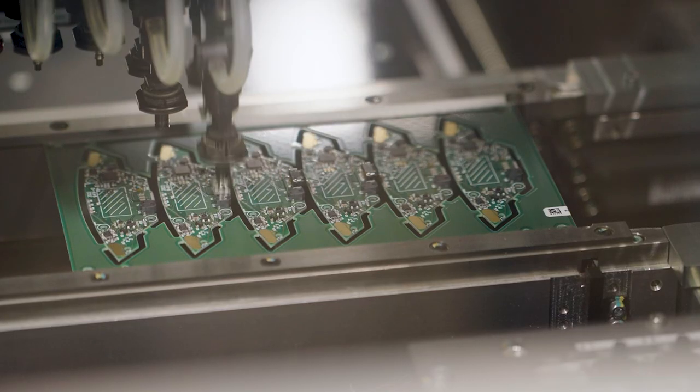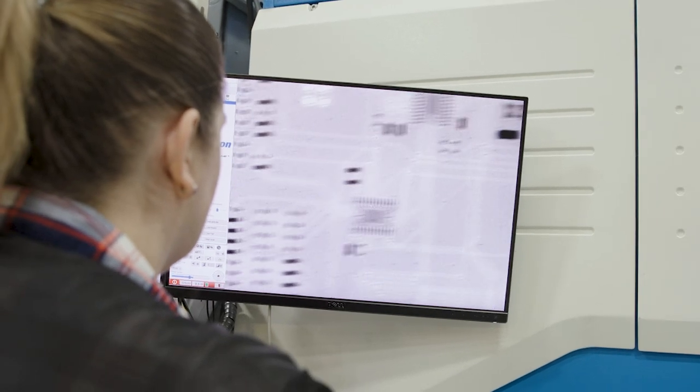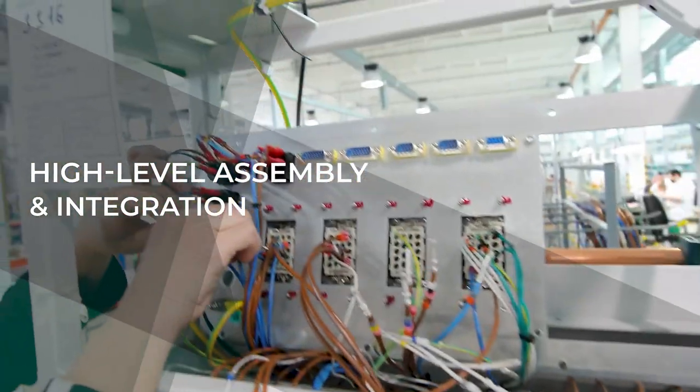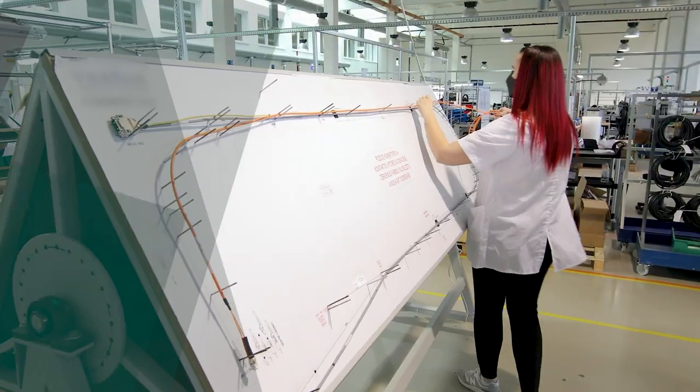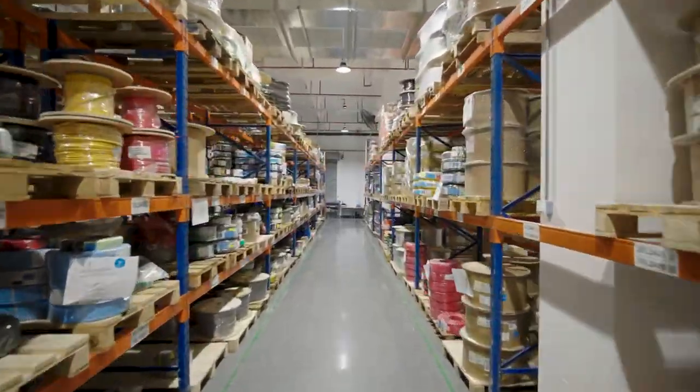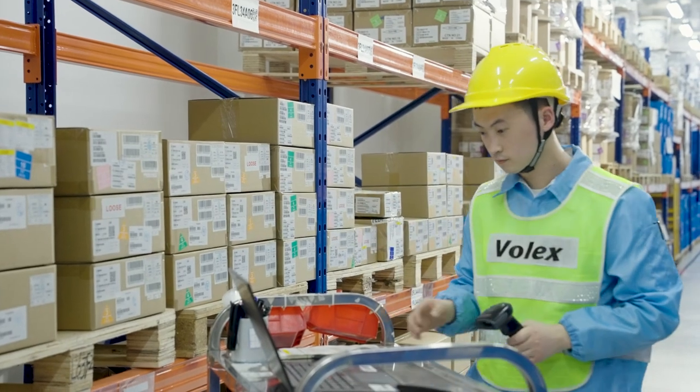With a deeper level of integration than standard electromechanical assembly, Volex's complex assembly manufacturing solutions can be delivered as a turnkey system, fully tested and to your exact requirements.